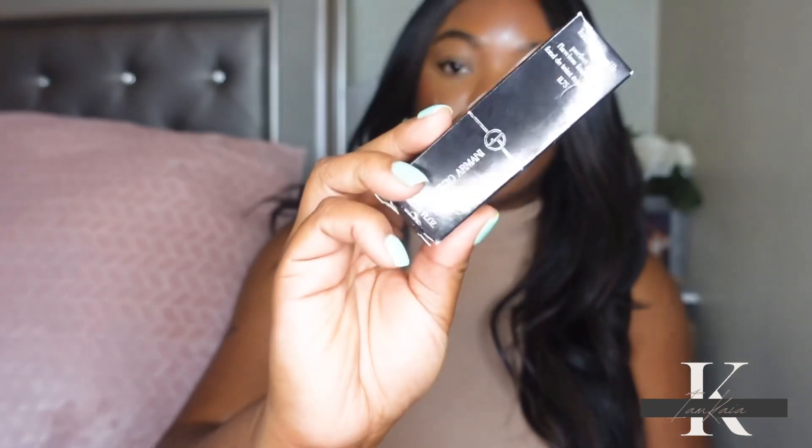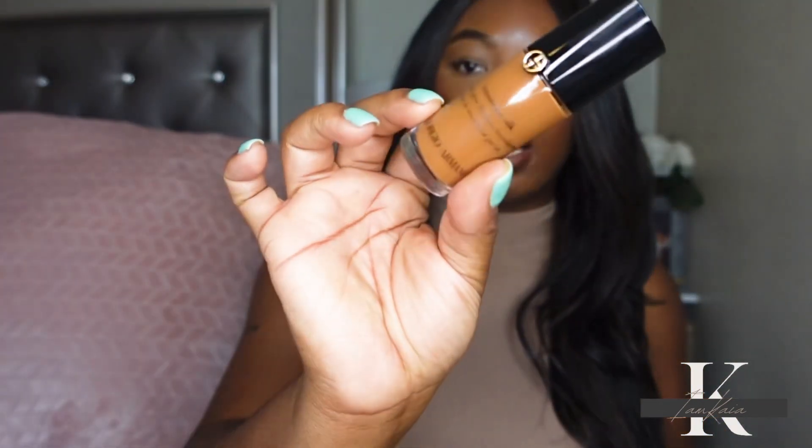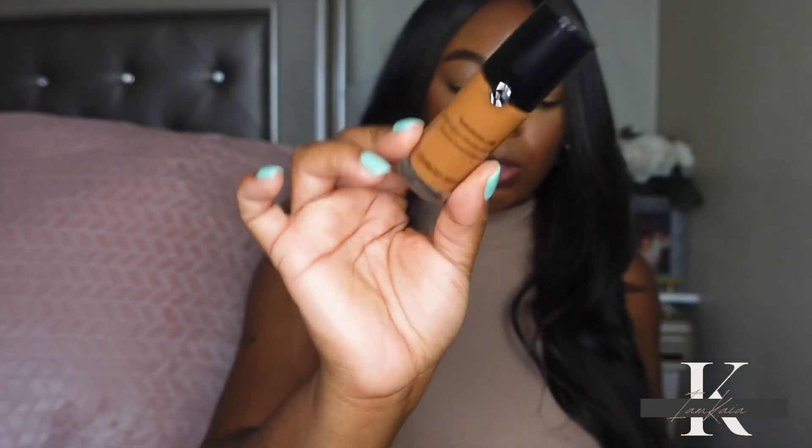I also picked up a few different foundations — not that I needed any more. I got another Armani Luminous Silk Foundation, this time in shade 11.75, which is described as medium-deep with a peach undertone. I got the mini size. Y'all already know this has become one of my favorite foundations.